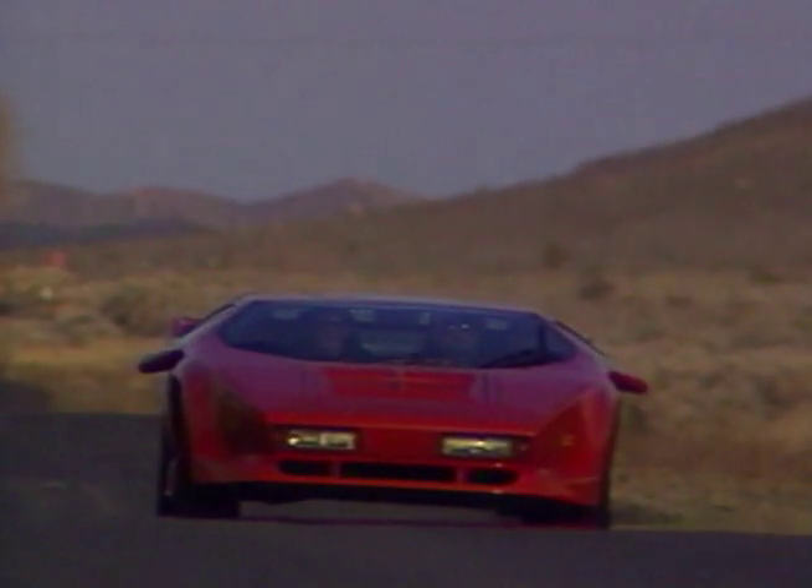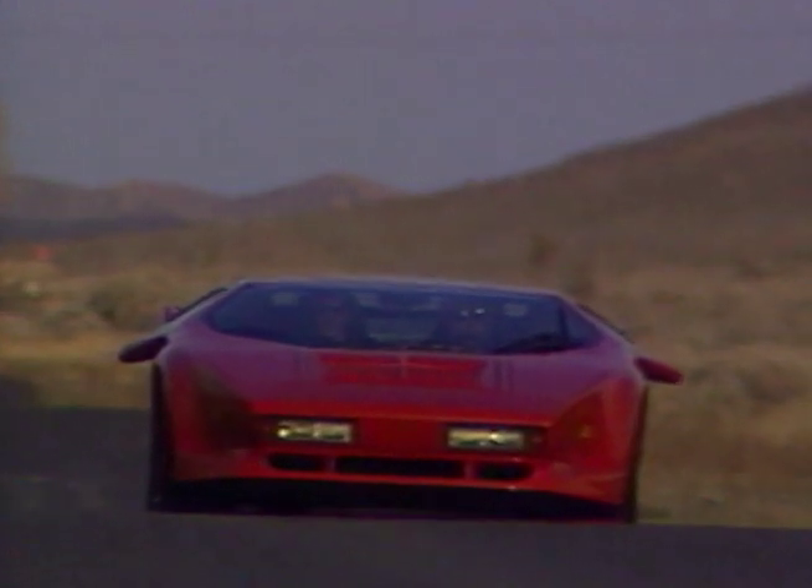These cars will continue and are continuing to appreciate just like fine art.